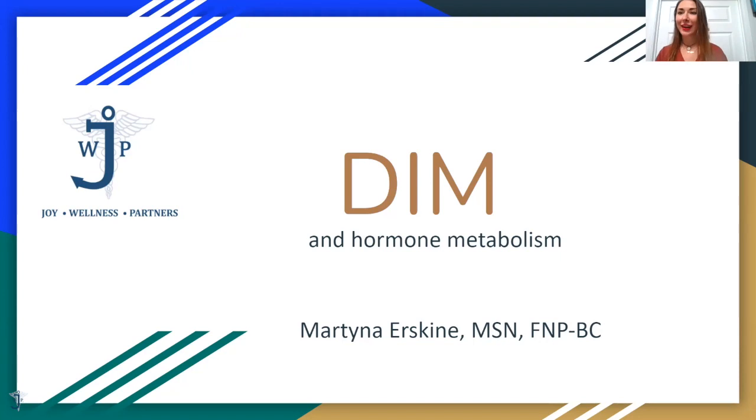I just changed the title of the presentation this morning from DIM to DIM and Hormone Metabolism, because it's really hard to talk about DIM without mentioning estrogen metabolism and also testosterone aromatization to estrogen. DIM is the supplement we always suggest for all our patients that are on hormones, or even not on hormones. A lot of people don't like to take it, so I thought it would be good to do a presentation explaining the benefits of DIM.